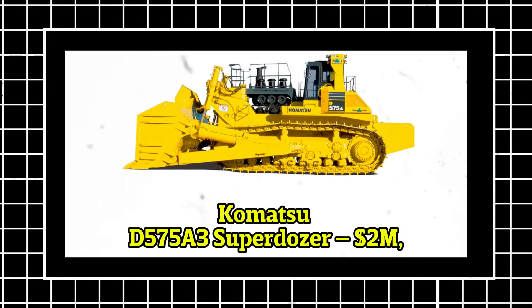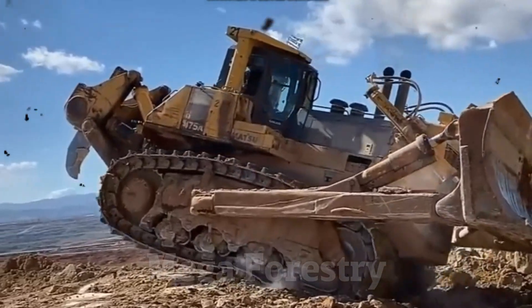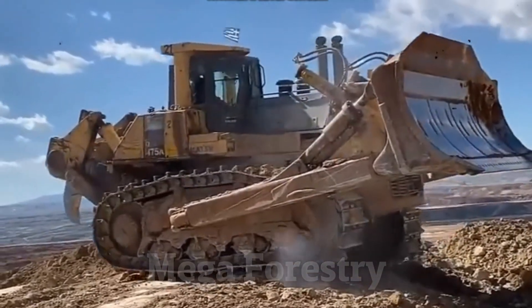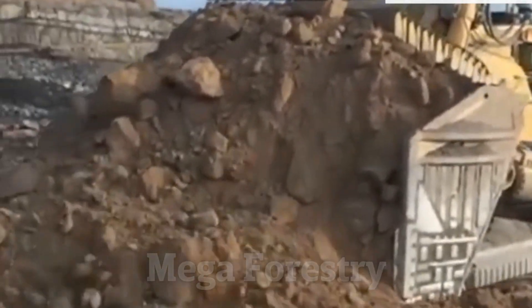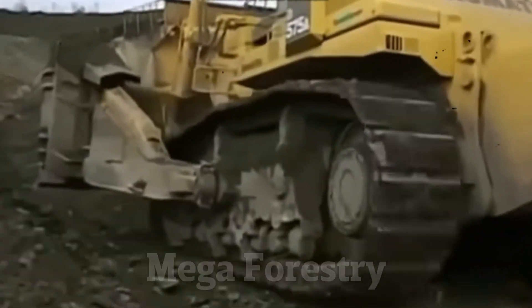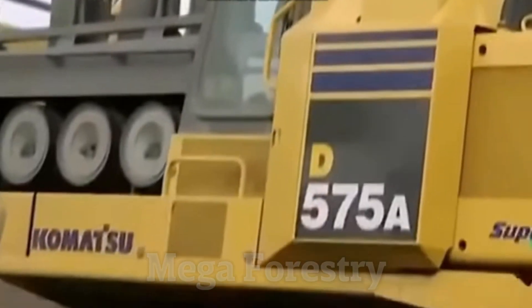Number 1: Komatsu D-575 A3 Superdozer — $2 million. What's the biggest bulldozer in the world? The Komatsu D-575 A3 Superdozer is the largest bulldozer ever built. Priced at $2 million, this machine is used in large-scale mining and earth-moving projects, making it a vital tool in industrial operations. Standing at 16 feet tall and weighing 150 tons,